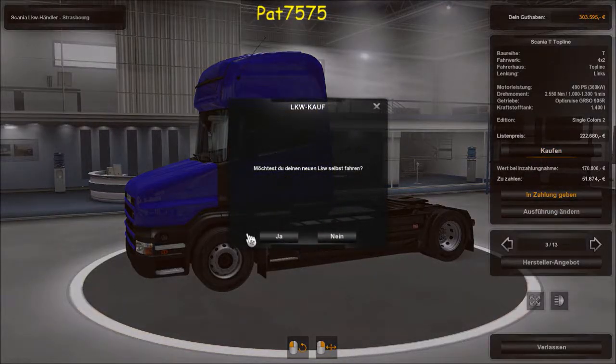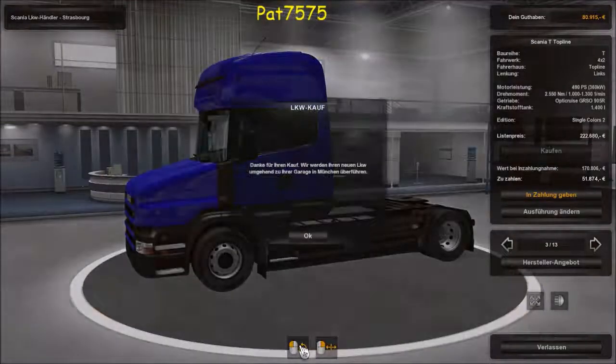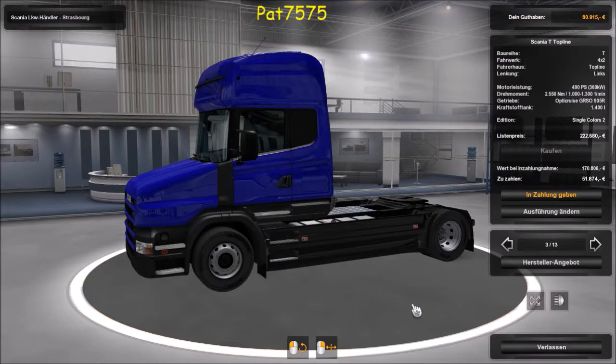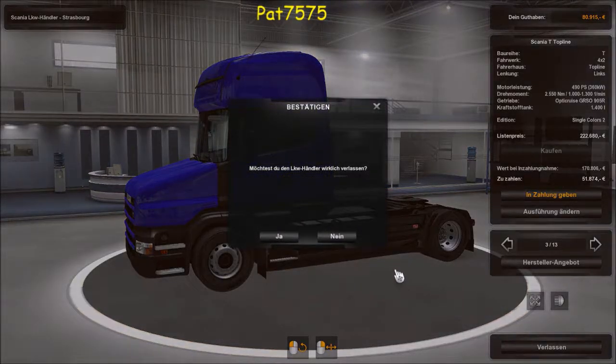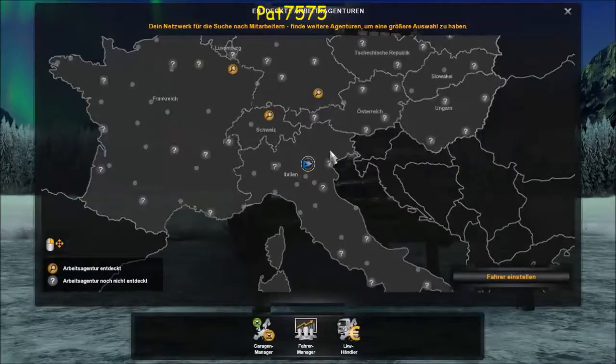Bestätigen wir mal – das kostet zwar auch 220.000 Euro, aber den kaufen wir jetzt. Ich will den nicht selbst fahren – da kommt die Firma in München. Gut, dann schauen wir mal, ob wir schon welche einstellen können. Der LKW ist gekauft.